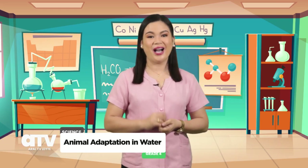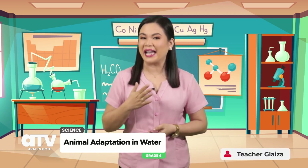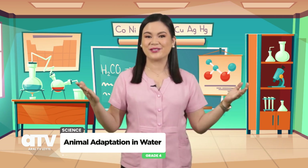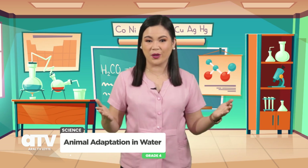Hello, kids! How are you today? Are you ready for today's adventure? I am Teacher Glyza. Welcome to Science 4. Join me and let's explore the amazing world of animals.